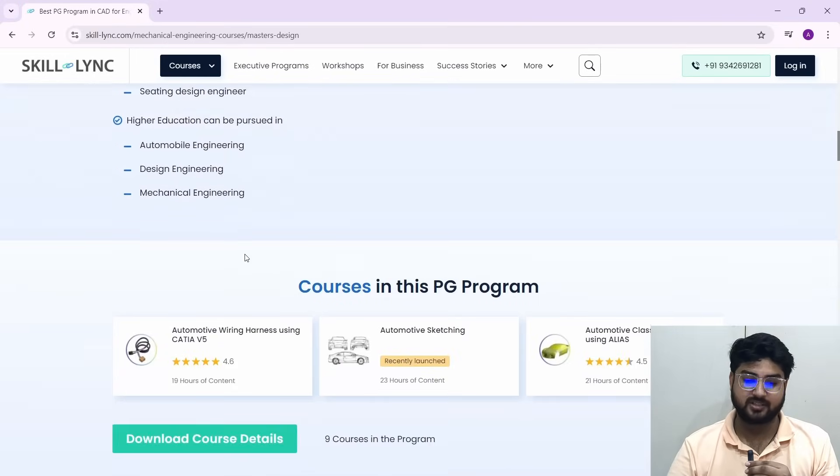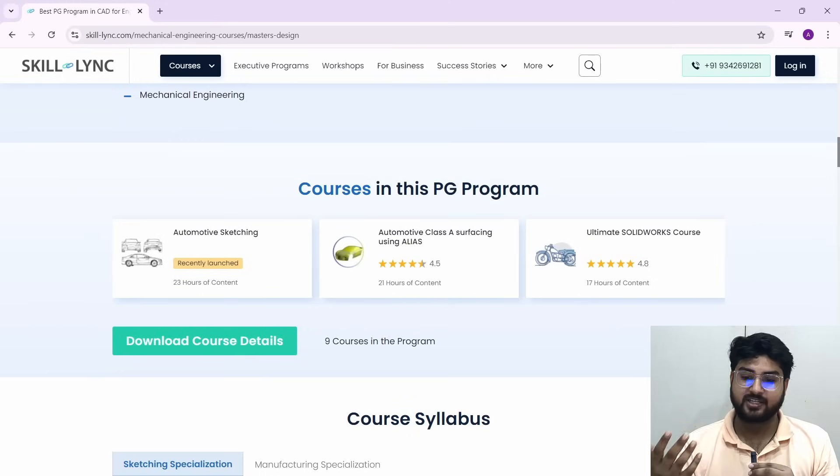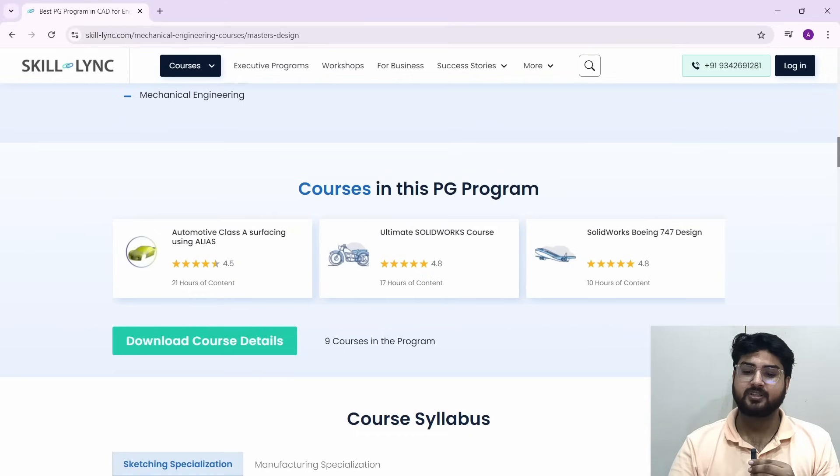In this program you have nine courses, and across all nine you'll be learning all the relevant skills. You have things like automotive wiring harness using CATIA V5, automotive sketching, automotive Class A surfacing using Alias, and a SolidWorks course — all of these courses within this program with hours of content to learn from.